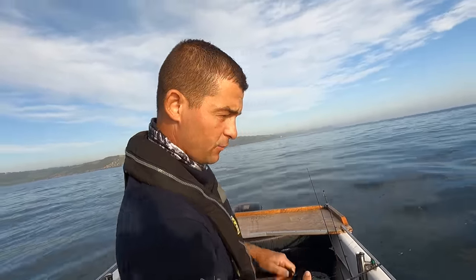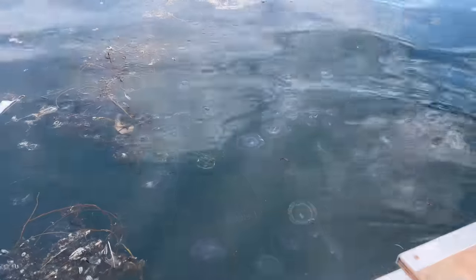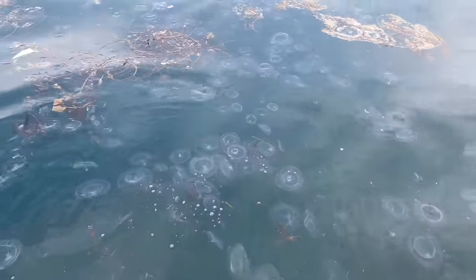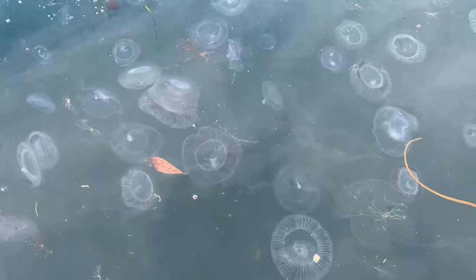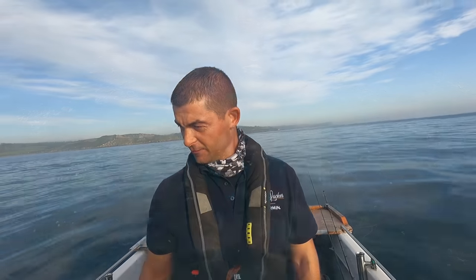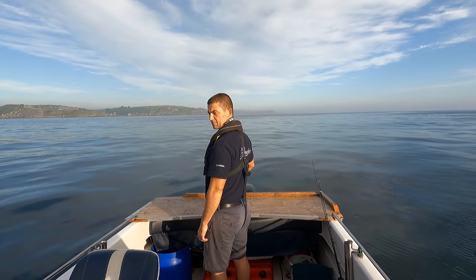There are jellies absolutely everywhere - must be thousands of them. I'll do a little bit of video on my phone to show you because they are everywhere. There's a little compass jellyfish right in the middle of them, three stacked on top of each other. Amazing. Drifting at 0.6 knots, not very fast. Let's move to a different area of the reef where I can get a little bit more drift, but I wonder if these jellyfish are going to be putting the fish off.